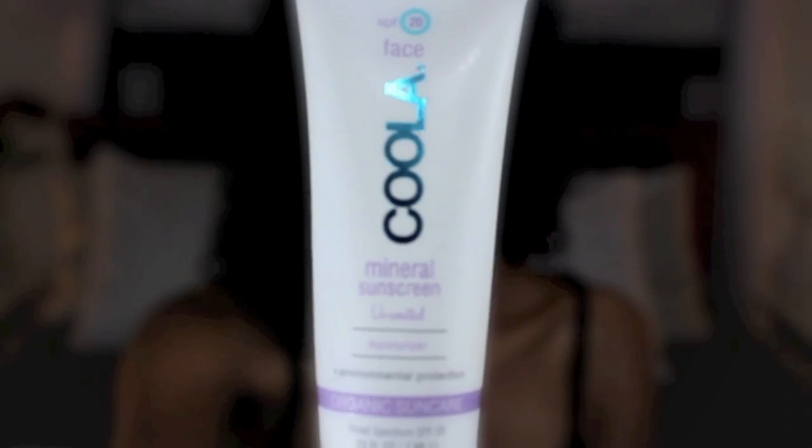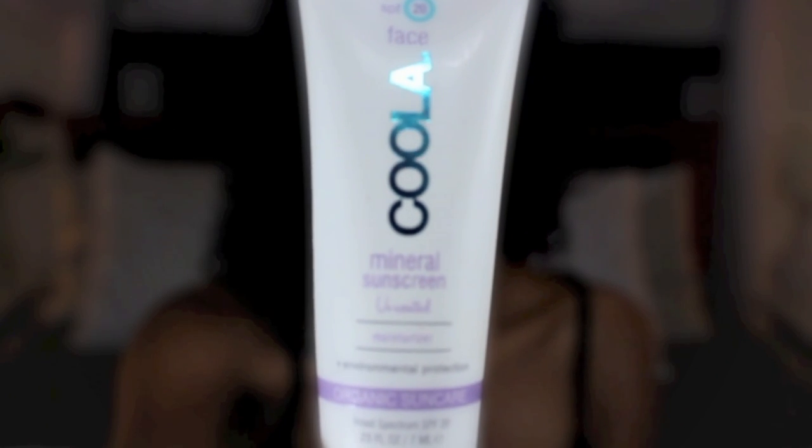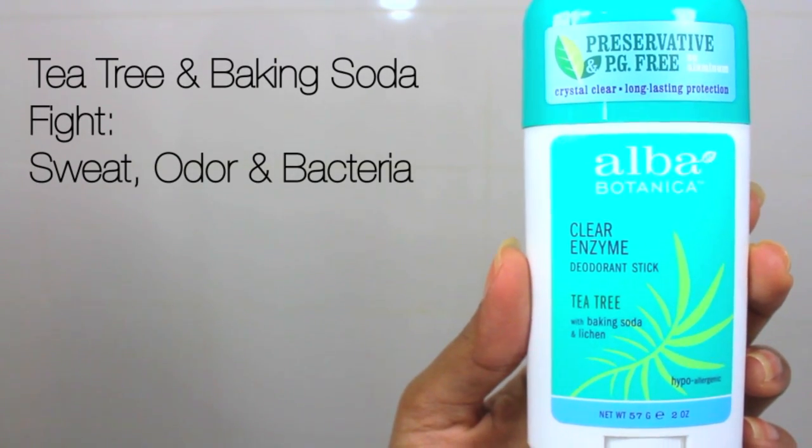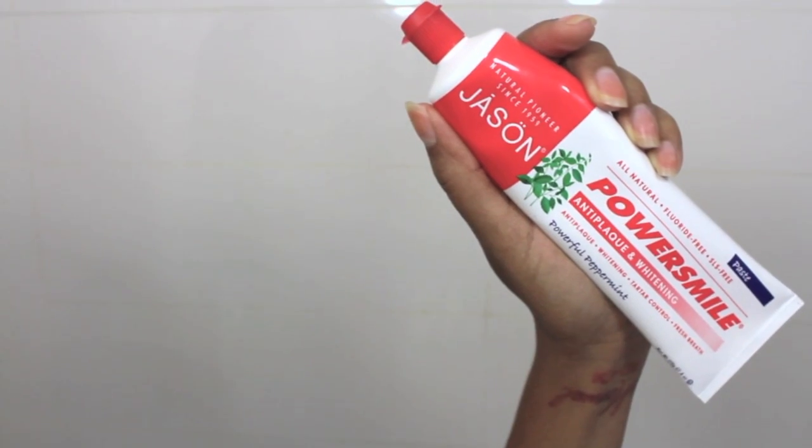On my eyelashes and eyebrows every night I've been using castor oil to strengthen, thicken, and help grow my hair. If I'm going to be in the sun I love this mineral sunscreen, which is organic by Kula. For deodorant I like the Alba tea tree and baking soda deodorant. This is my toothpaste.